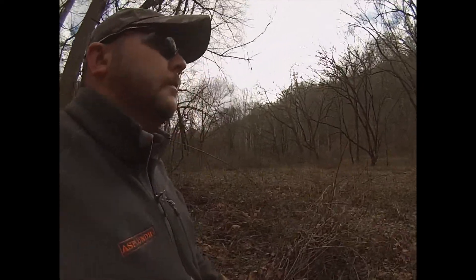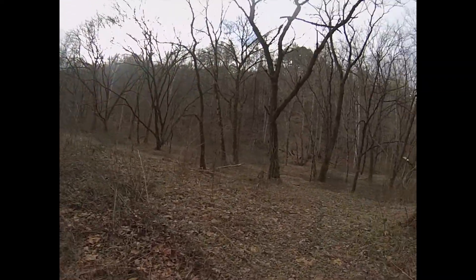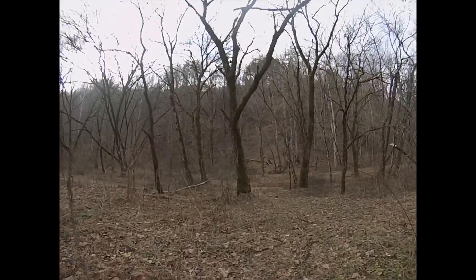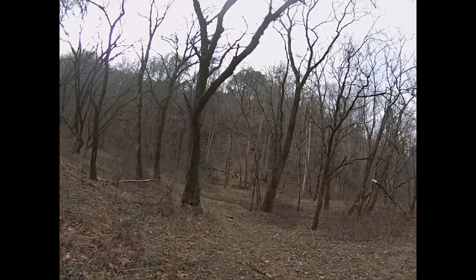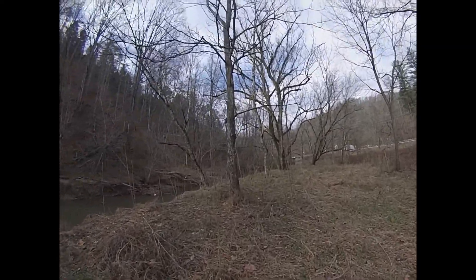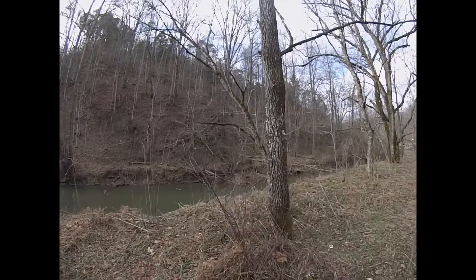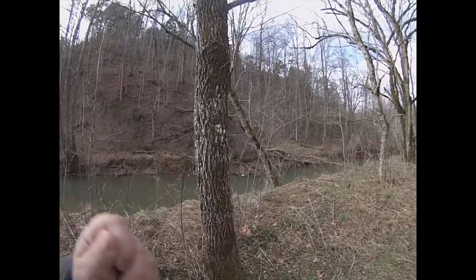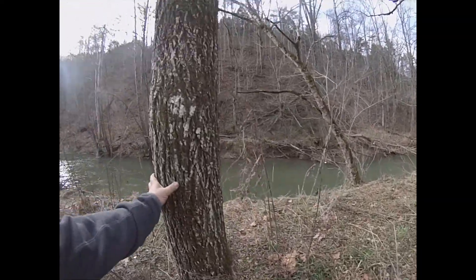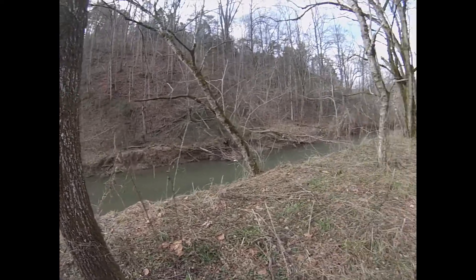Hey y'all. There are a lot of black walnuts in this area — very beautiful wood. When it's milled down it has a really dark chocolate looking color.